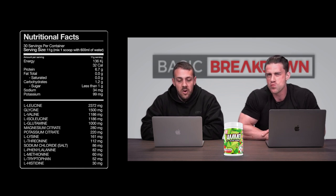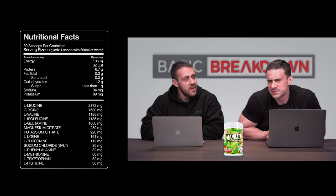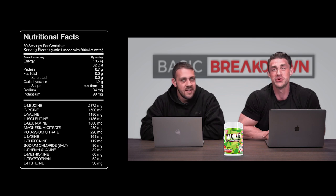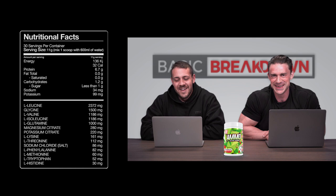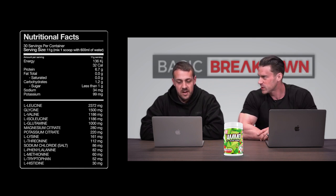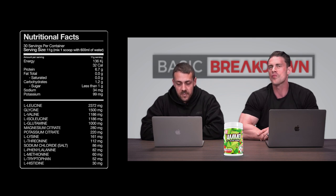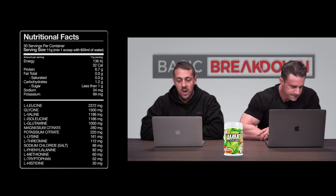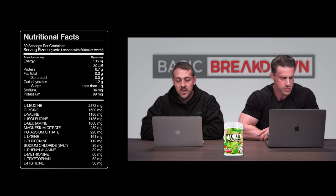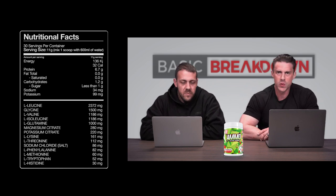Here's the full amino panel: L-leucine at 2,372 milligrams, glycine 1,500 milligrams, L-valine at 1,186 milligrams, L-isoleucine at 1,186 milligrams. Then we have 1 gram of glutamine, magnesium citrate 280 milligrams, potassium citrate 220 milligrams, L-lysine 161 milligrams, L-threonine 112 milligrams, sodium chloride 86 milligrams, L-phenylalanine 82 milligrams, L-methionine 60 milligrams, L-tryptophan 52 milligrams, and L-histidine 30 milligrams.